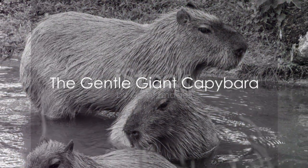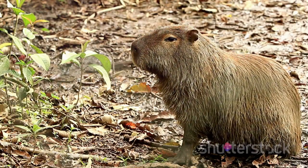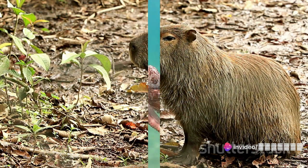The capybara, the largest rodent in the world, hails from South America. With the ability to grow up to 8 feet long and weigh up to 175 pounds, this creature is a gentle giant.